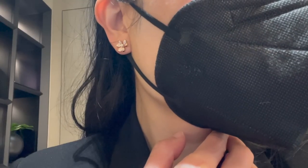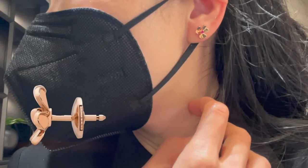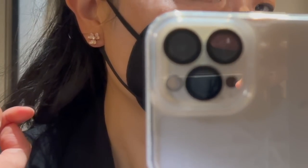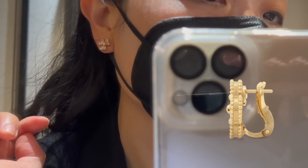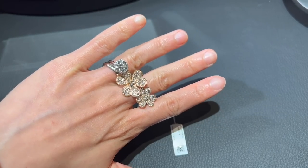Considering the price, which one do you like better — diamonds or ruby? Leave me a comment below. One thing I want to mention is that you're supposed to squeeze the closure in the back of the earrings to put them on and take them off. These earrings are not as convenient compared to the back closure for the Vintage Alhambra earrings, in my opinion.